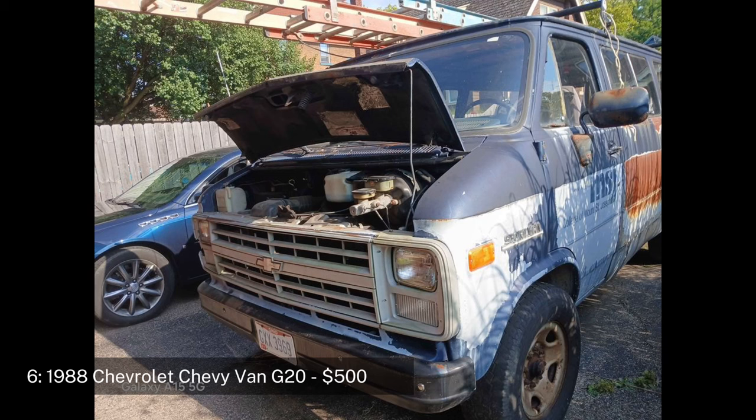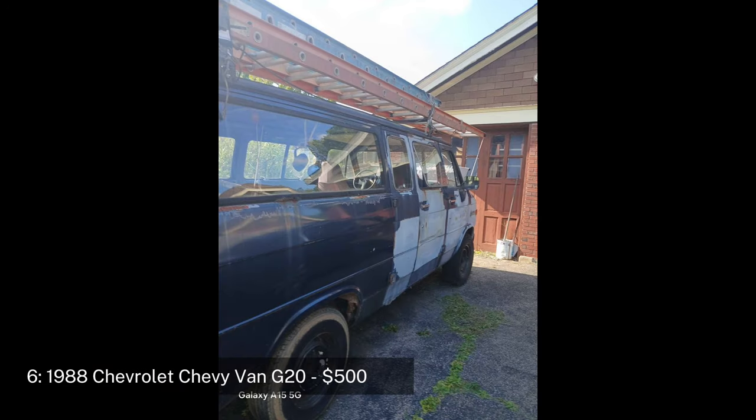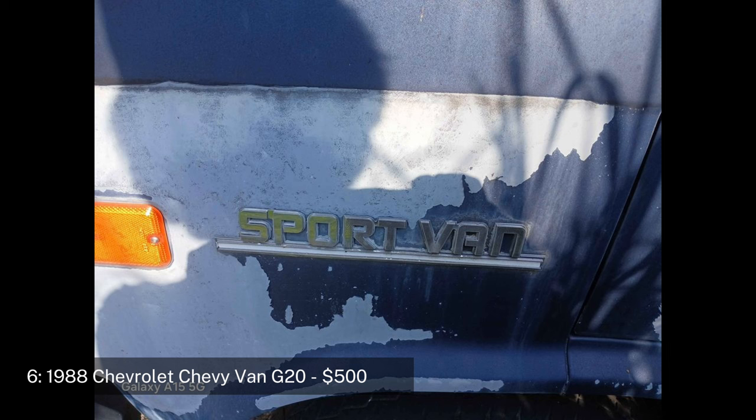Number six: 1988 Chevrolet G20 van, priced at $500. The 1988 Chevrolet G20 van is a versatile vehicle often used for both personal and commercial purposes. This model is a one-ton van with an eight-lug configuration, driven 180,000 miles. It has a strong 5.7-liter engine and a solid transmission.